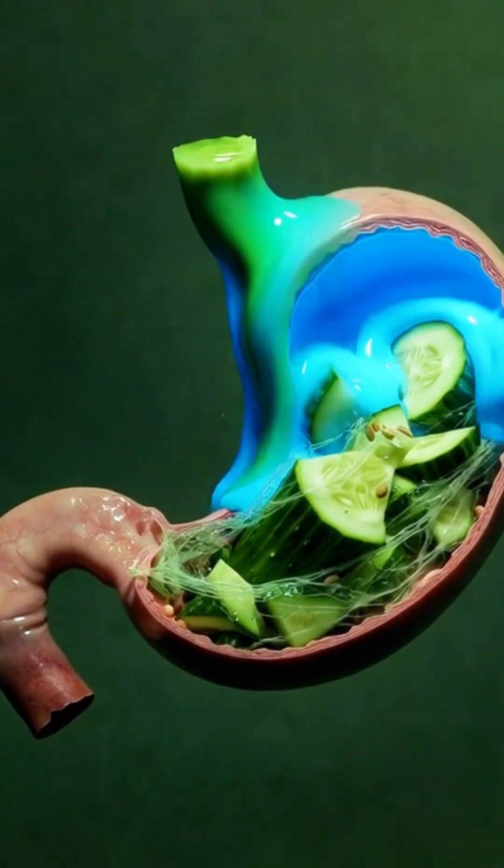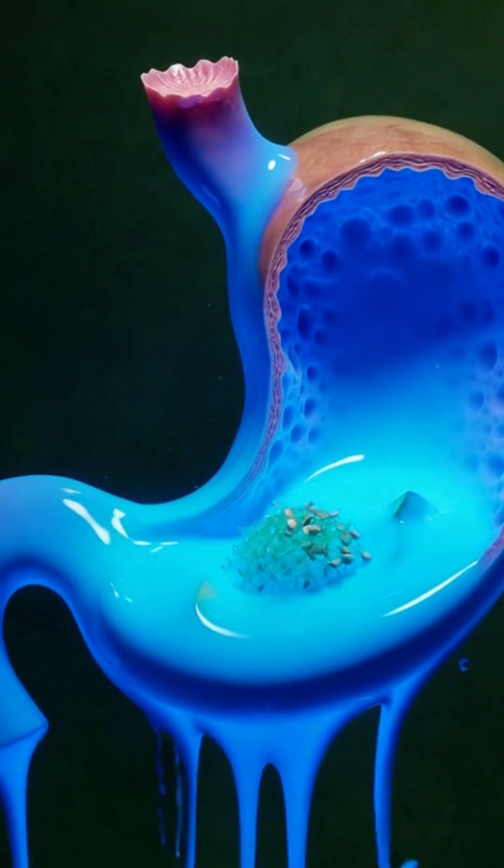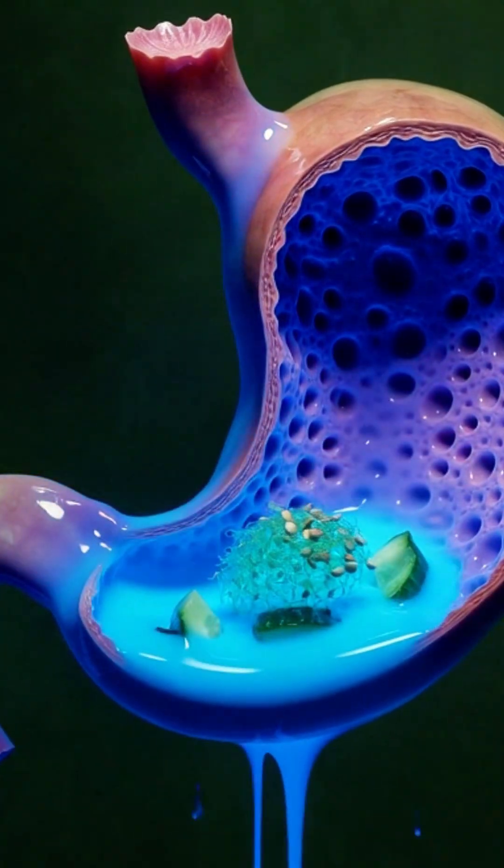Cucumber enters the stomach. The high water content immediately separates, cooling the walls, while the fibrous material begins to soften.